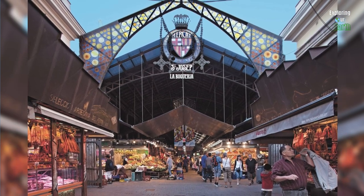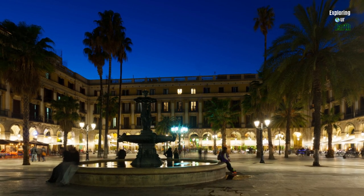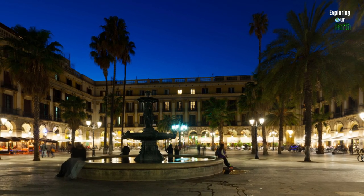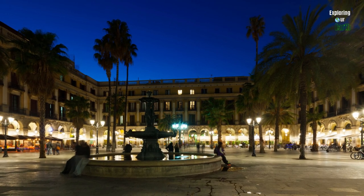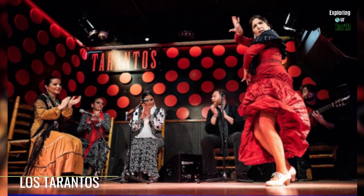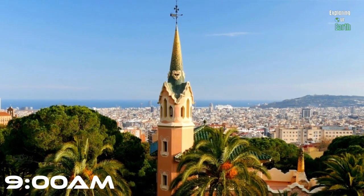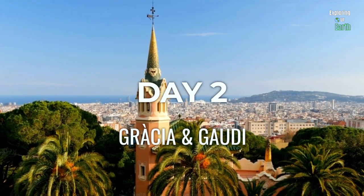Stop by La Boqueria, a large public market popular for seafood, tapas, ham, and fresh fruit smoothies. Stroll down La Rambla and check out the Plaça Reial, which hosts many restaurants and some of the city's most famous nightclubs, including Sidecar, Jamboree, Karma, and the historic New Pipa Club speakeasy cocktail bar. If you want to immerse yourself in Catalan culture, book tickets for a flamenco show at Los Tarantos — one of the best flamenco performances in Barcelona.